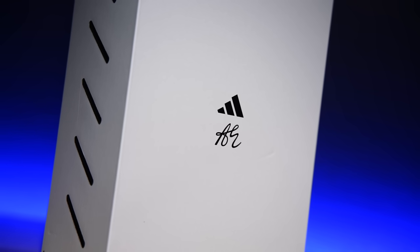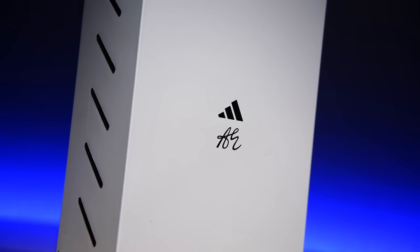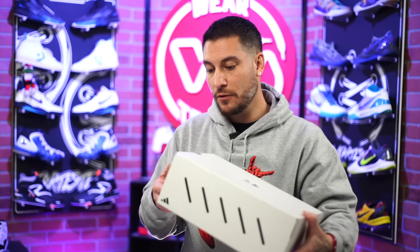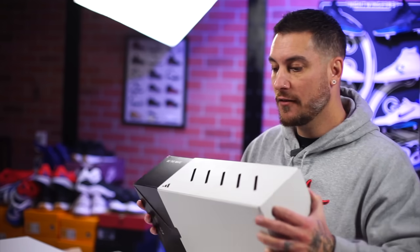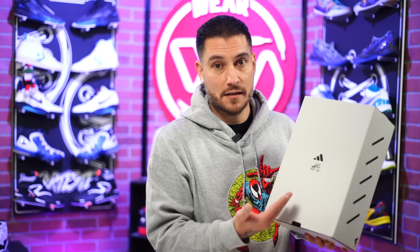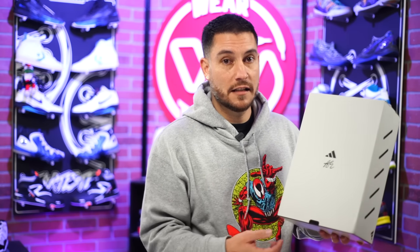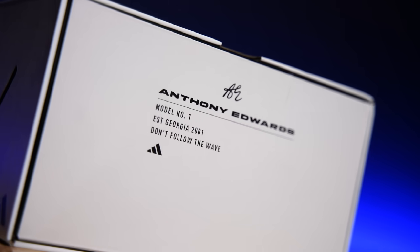Anyways, this is the box right here. I think it's really cool — on one side you've got the size label and the pull hole, but the other side is actually where it opens. On top you've got all of these slits, which I think is dope. You've got his signature logo along with the Adidas branding, and on the front it's kind of Yeezy-ish where it says 'Anthony Edwards, Model Number One, Established in Georgia 2001, Don't Follow the Wave.'